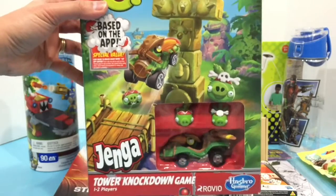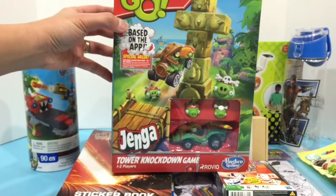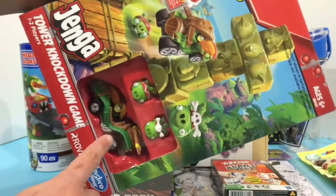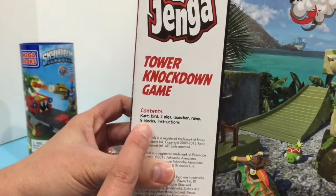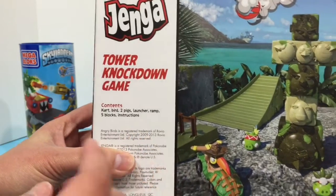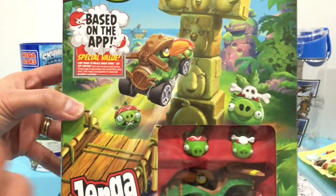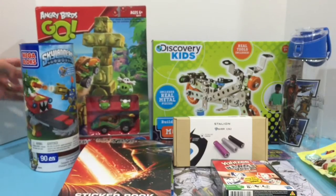We're also adding this Angry Birds Go Jenga Tower Knockdown game. As you can see, it has a car and two pigs. It includes the cart, a bird, two pigs, a launcher ramp, five blocks, and the instructions. It also has a code to unlock Angry Birds Go app content.